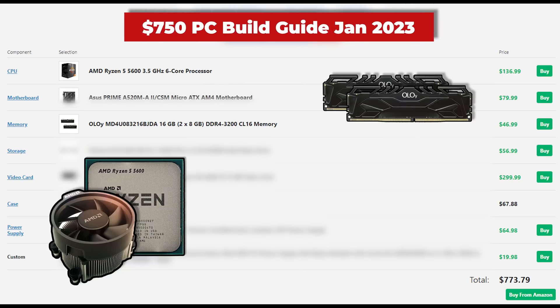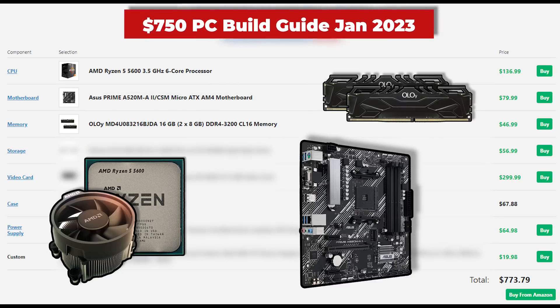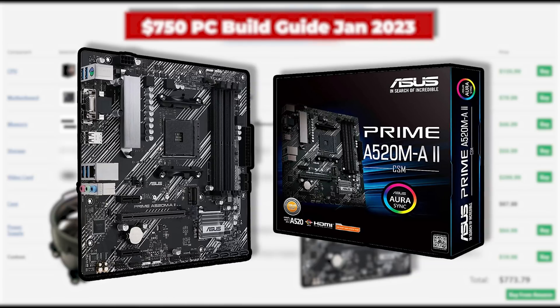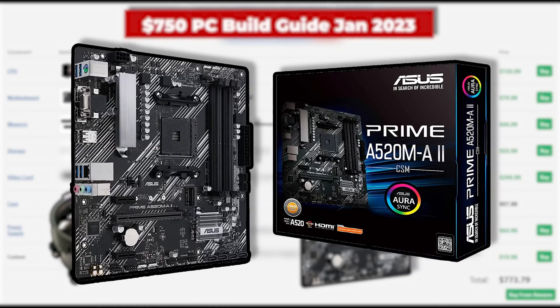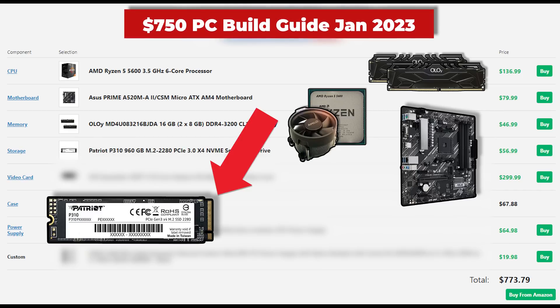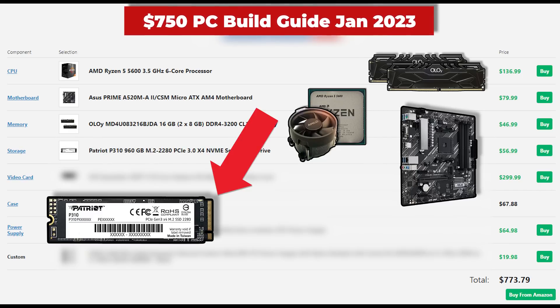Pairing with the CPU, we have the Asus Prime A520M-A. This motherboard isn't anything special — I'm using the same mindset as with the previous motherboard. This is just the cheapest micro ATX option available right now that also has four RAM slots. Some people at $750 may want a better motherboard, with features like built-in Wi-Fi, a BIOS flashback button, or better VRMs for overclocking. But for these type of budget builds, I personally rather save money on the motherboard so I can spend more on other components. That allows us to upgrade the SSD to the Patriot P310 — the one terabyte model, which you love to see.